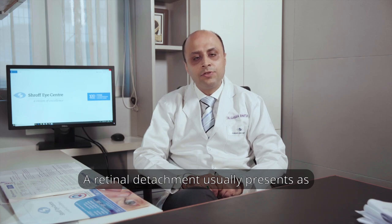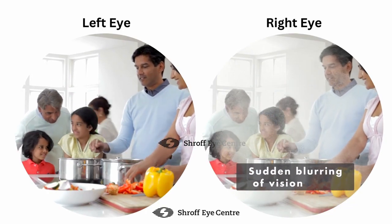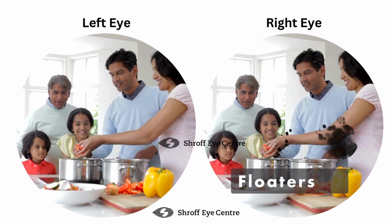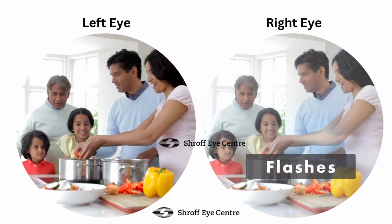A retinal detachment usually presents as a sudden blur in vision, also appreciated as a curtain-like effect coming from one side, and may or may not be associated with sudden onset of floaters or flashes.